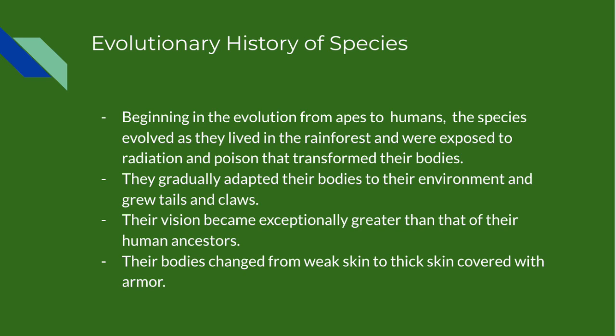The Troponators evolved from humans that were exposed to radiation in the tropics millions of years ago. While adapting to their harsh new environment, they grew tails, claws, and thick skin. Because of their tails, they were able to easily navigate their way around the rainforest.